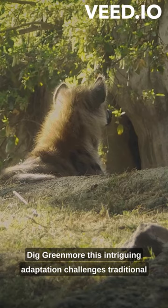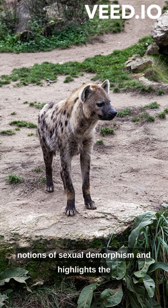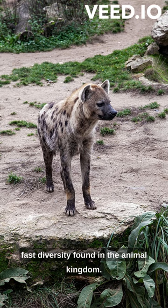This intriguing adaptation challenges traditional notions of sexual dimorphism and highlights the fascinating diversity found in the animal kingdom.